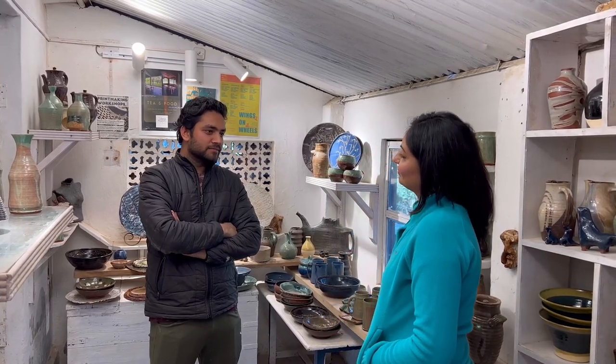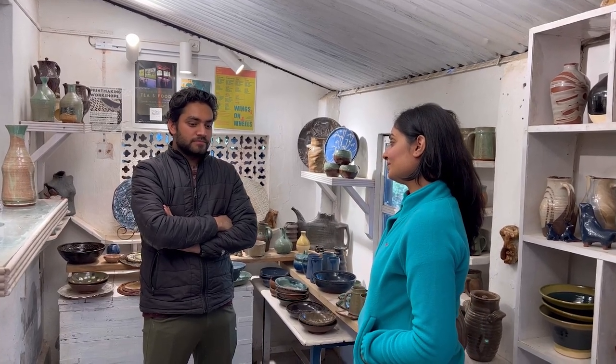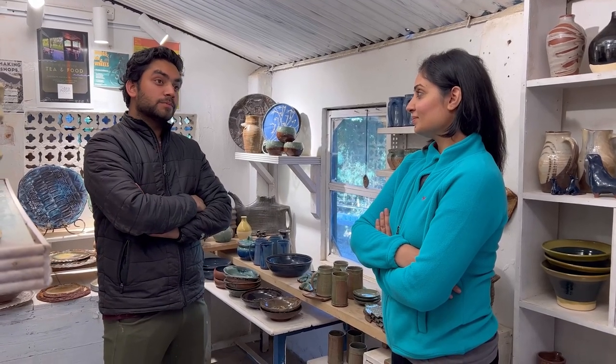Shubham explained that he has always been here and pottery has always intrigued him. Growing up in a small village in the middle of nowhere, his exposure was extraordinary — he was meeting the best artists of the country who would come here to visit. Despite living in a remote location, the creative energy around him was always very strong and inspiring.